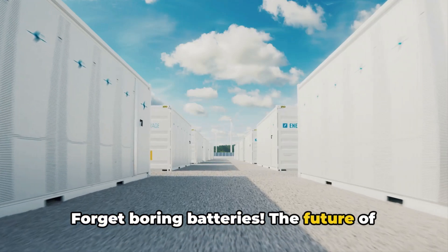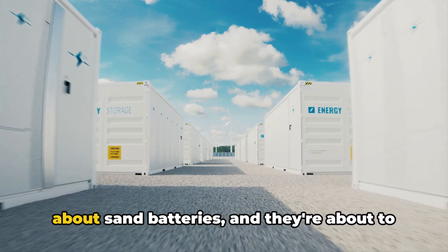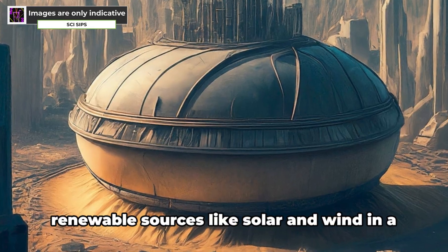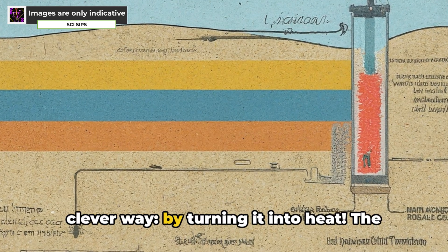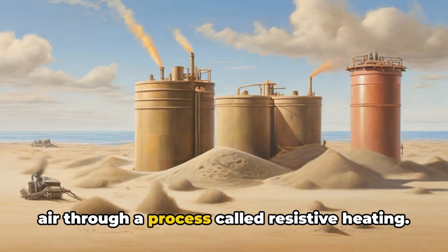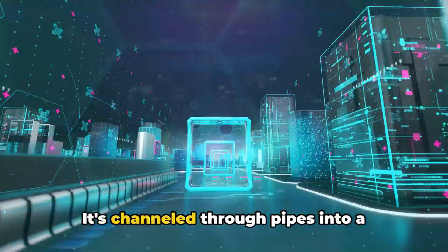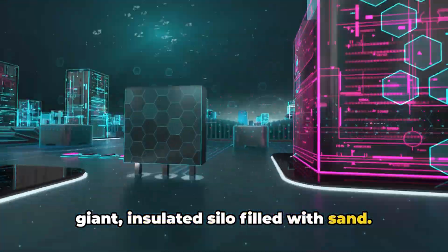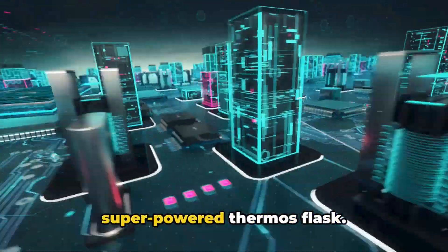Forget boring batteries — the future of energy storage is scorching hot, literally. We're talking about sand batteries, and they're about to change the game. Sand batteries store energy from renewable sources like solar and wind by turning it into heat. The sand battery uses electricity to heat up air through resistive heating. This hot air is channeled through pipes into a giant insulated silo filled with sand, which traps the heat for long periods — like a super-powered thermos flask.